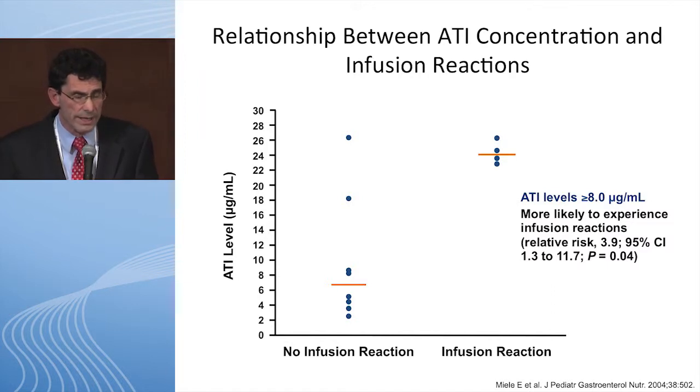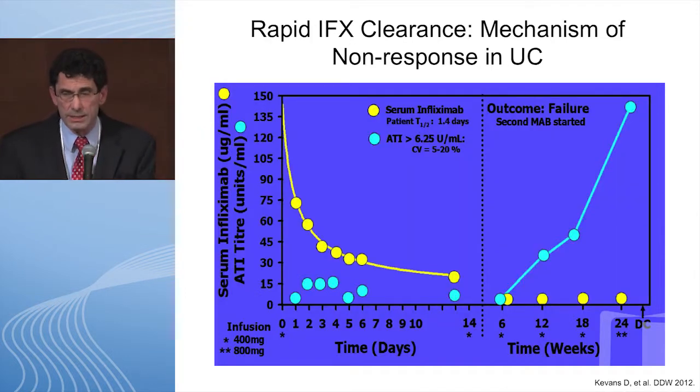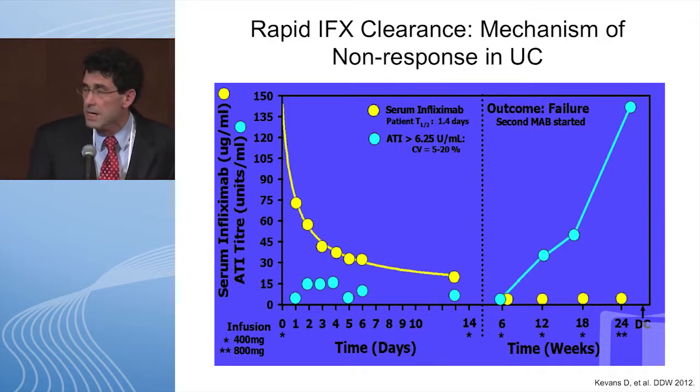Many of us have had the experience where a patient admitted for severe ulcerative colitis gets one dose of infliximab, feels better for three days, then is sick again. We know why: patients with fulminant or severe ulcerative colitis have a very high TNF burden — they consume the anti-TNF product and likely lose some in bloody stools. The clearance of infliximab in this population was 1.4 days half-life. So the standard induction of 5 mg/kg at weeks 0, 2, and 6 isn't right for these patients. Detectable infliximab also correlates with much lower rates of colectomy.